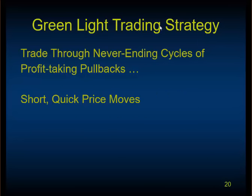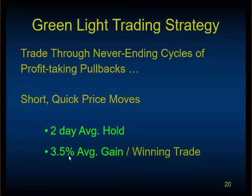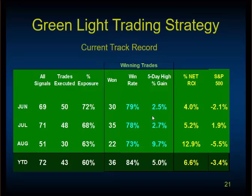We developed what we call the Green Light trading strategy to trade through what we call the never-ending cycles of profit-taking pullbacks. It's about short, quick price moves — a two-day average hold, small gain. We're not expecting a big gain on a small hold, but we'll show you how that adds up in a minute.